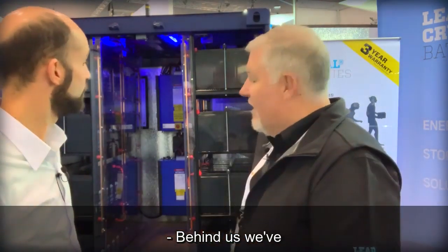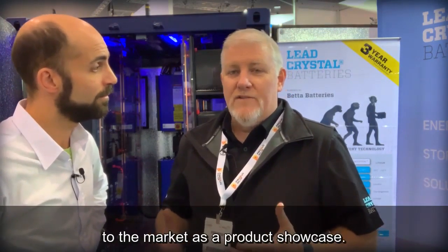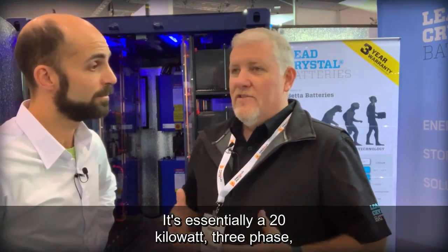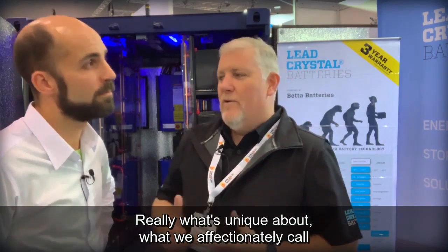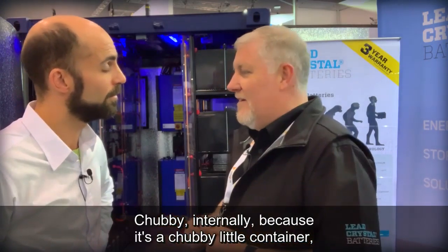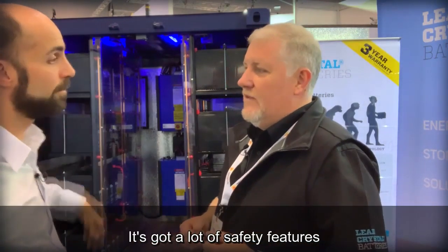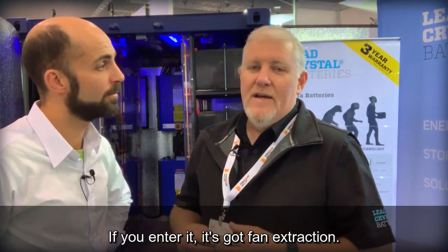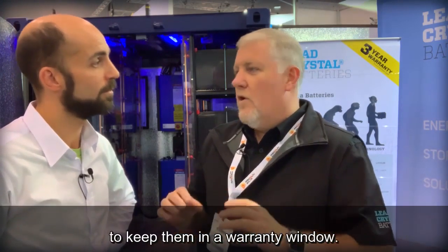Behind us we have a fantastic energy storage solution. This is a new product that we've brought to the market as a product showcase. It's essentially 20 kilowatt three phase with 100 kilowatt hours of storage. What's unique about what we affectionately call 'chubby' internally is it's a containerized solution — very portable and transportable. It's got a lot of safety features for workplace health and safety if you enter it, including fan extraction.